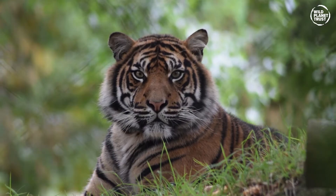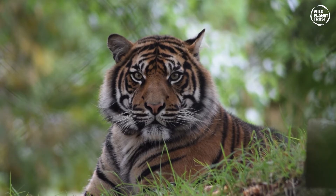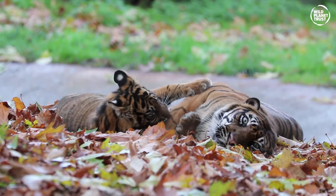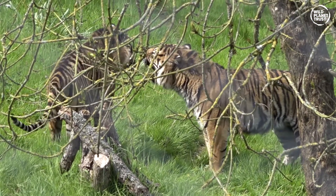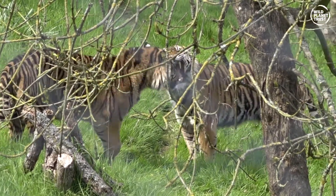In the wild, Sumatran tigers are solitary animals, coming together during a mating season or during the time a female raises her cubs. Males are highly territorial and do not allow other males to settle in their territory.